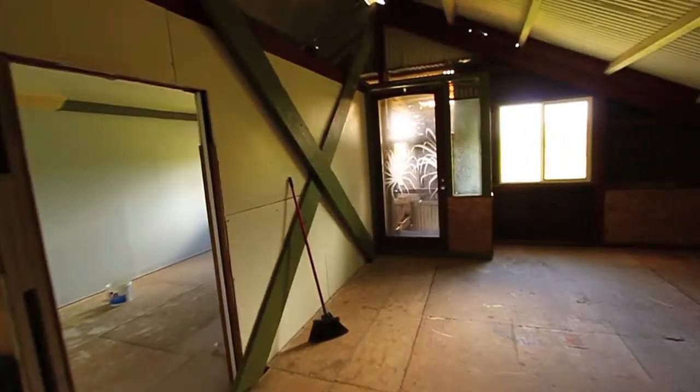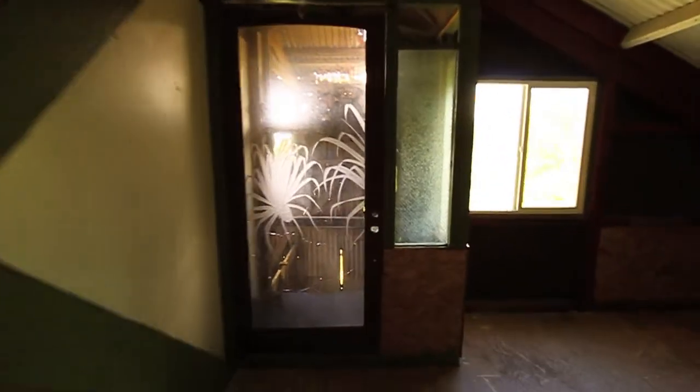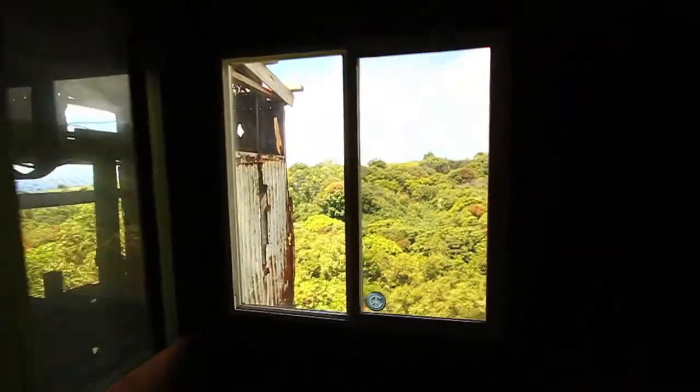This is an old pineapple cannery, and I'm not sure if this was an elevator or some kind of granary or something, but right now it's just a one-way trip down to the ground. There are places in the roof where it's completely open, like right up here and all along this ridge line — the wind just whips up the roof and then downstairs and goes out where that fan was originally.